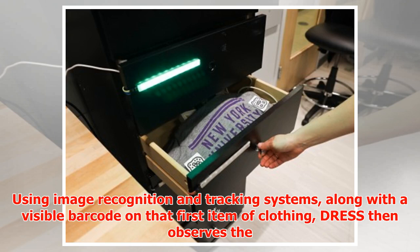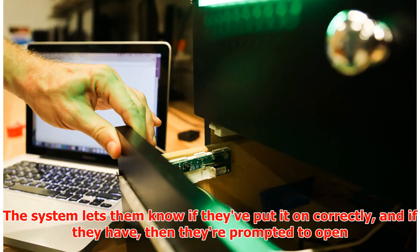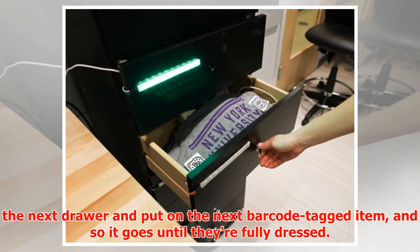Using image recognition and tracking systems, along with a visible barcode on that first item of clothing, DRESS then observes the user putting it on, noting what type of clothing it is, along with its location and orientation on their body. The system lets them know if they've put it on correctly, and if they have, they're prompted to open the next drawer and put on the next barcode-tagged item, and so it goes until they're fully dressed.